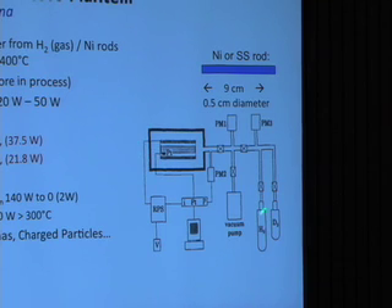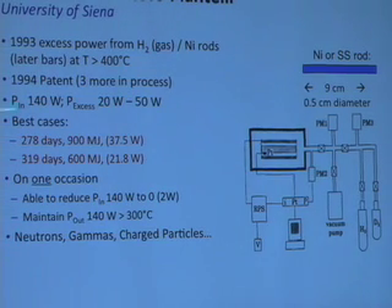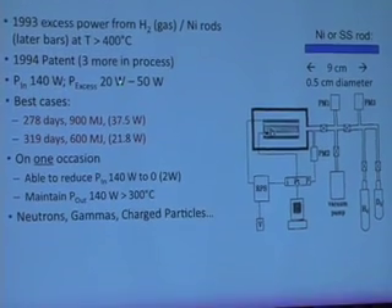You put it in and load it up with hydrogen. A platinum resistance temperature sensor measures the temperature of his rod; he has a heater and he can back his heater off. This is not even an electrode — it's not electrified. This is just a bar or rod of nickel in a hydrogen environment at temperatures greater than 400 degrees centigrade. He has a patent, with three more in process. Putting in 140 watts, he gets an excess of 20 to 50 watts of heat — that's roughly 15 to 35 percent.